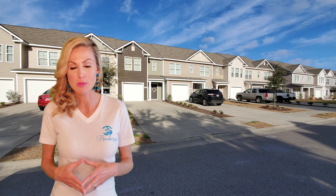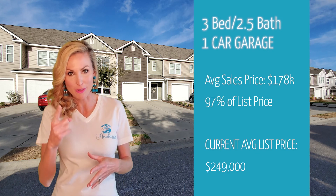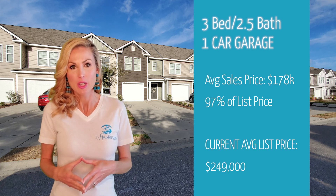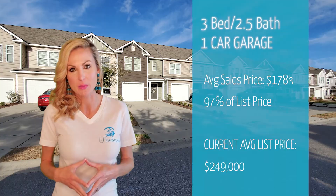Three-bedroom condos with two and a half baths and a one-car garage have closed at an average of $178,000, which was 97% of the list price.